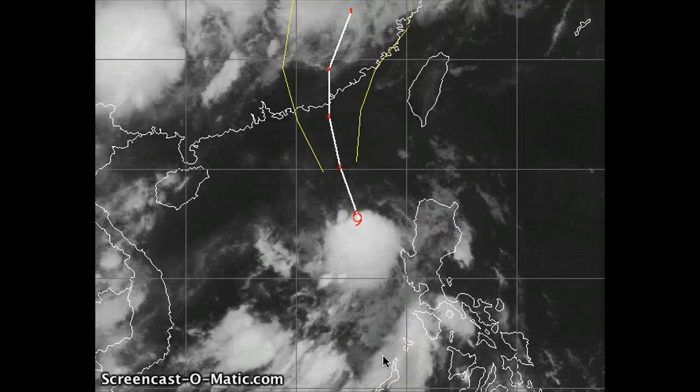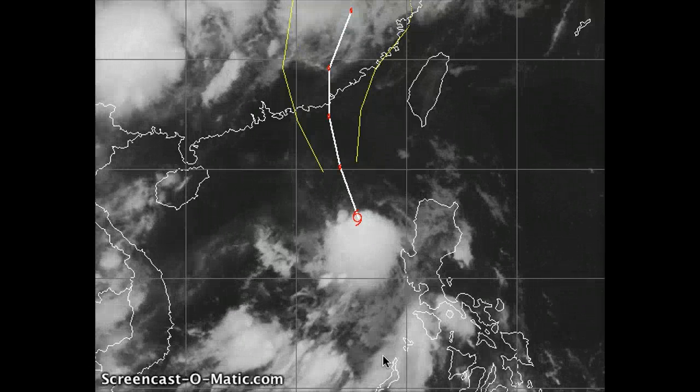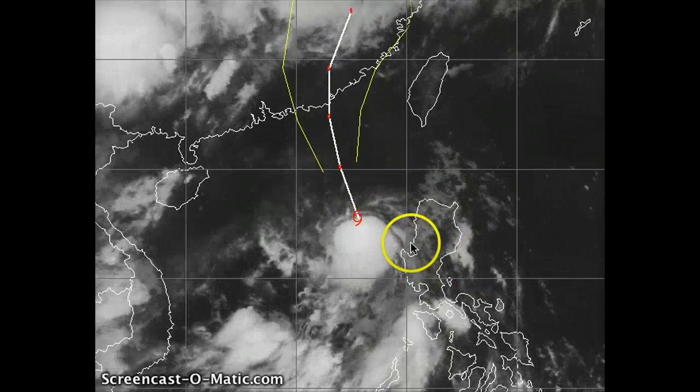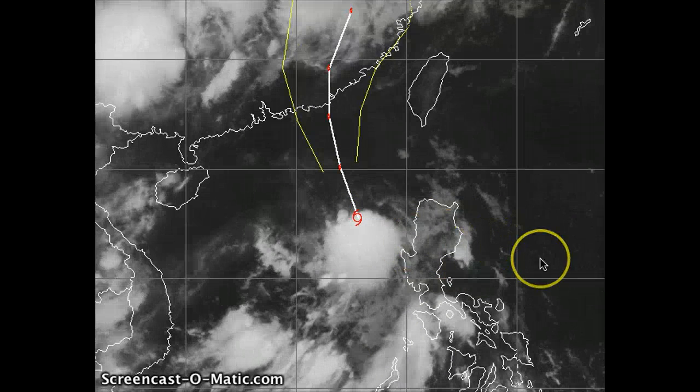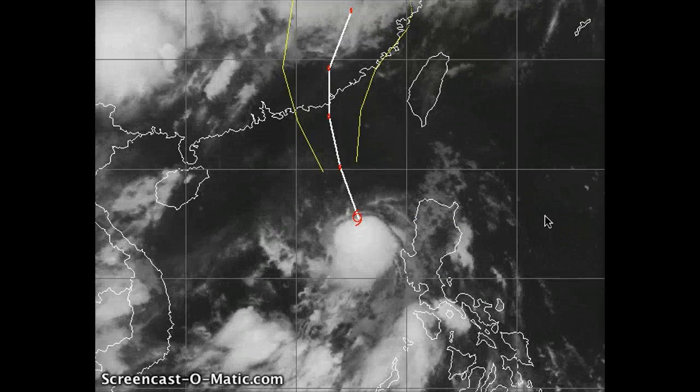Good morning everybody. It is currently the 10th of June 2011 and still a fairly active day out here in the western Pacific. Still watching tropical storm Sarika — or Dodong as PAGASA from the Philippines is calling it — now a tropical storm as of 21 Zulu, or approximately 0600 India, about 0500 Philippines standard time.